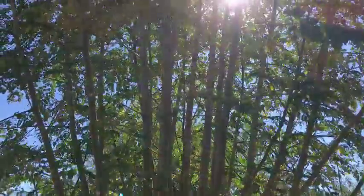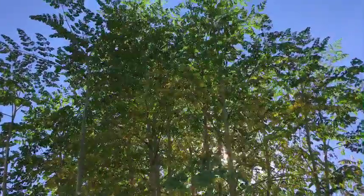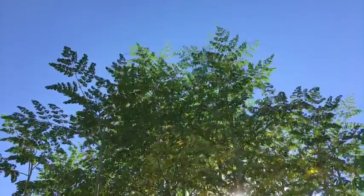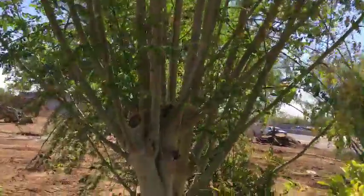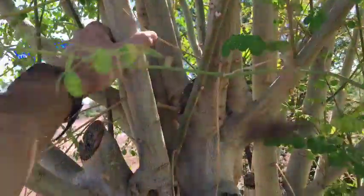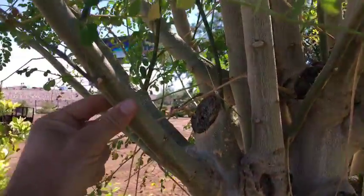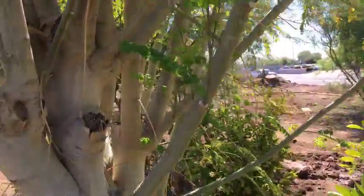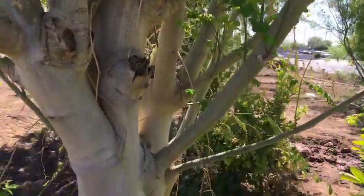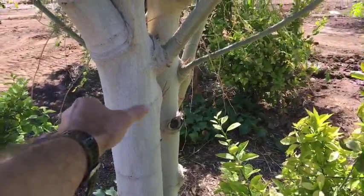Oh yeah, check that thing out — so beautiful. So this guy would make a great cutting. You see that's about an inch and a half in diameter, this one's about an inch — it would also make a good cutting. This one might be a little thin but you could still do it. Once these trunks get really big there's so much energy coming up through this trunk.